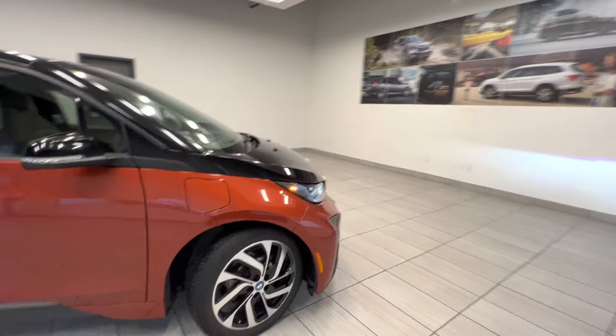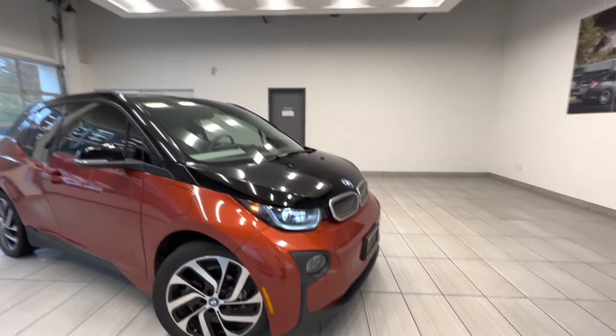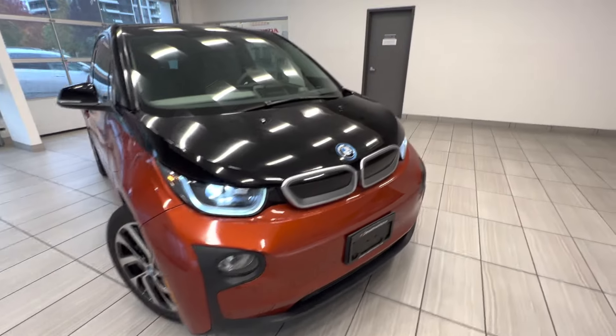We finished detailing and inspection. As you can see, the car comes with sensors front and back.